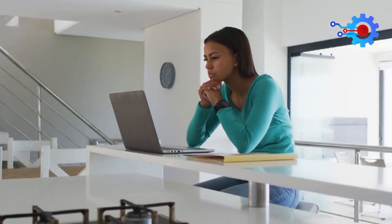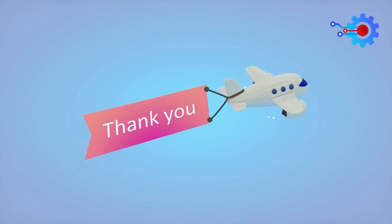Well, that's all for now. Thank you for watching. Until next time, have a great day. Catch you later. Bye.